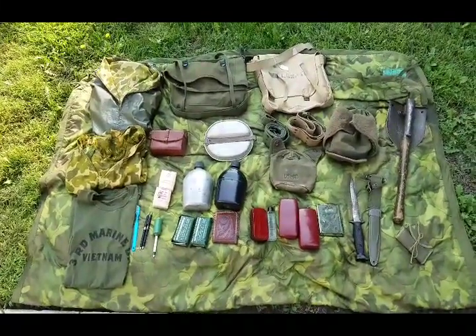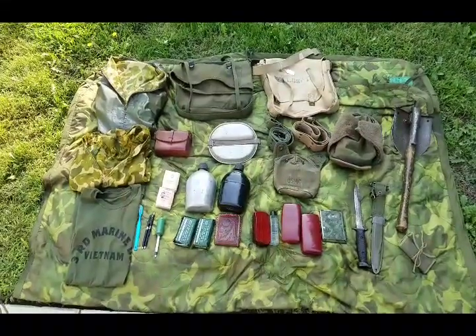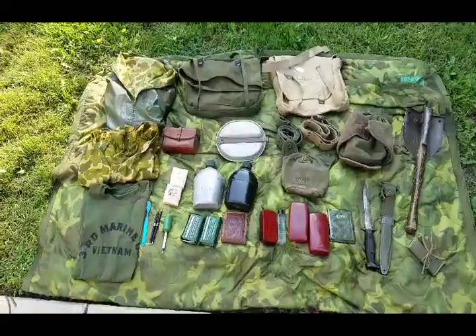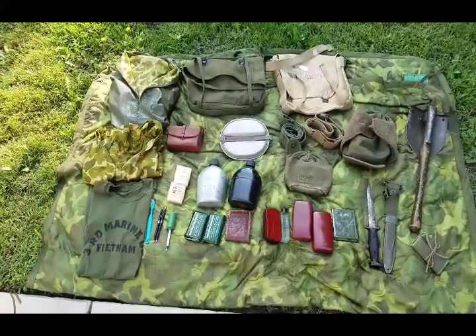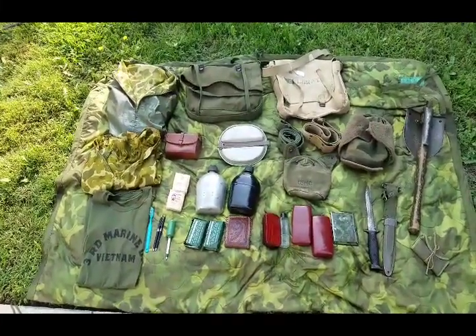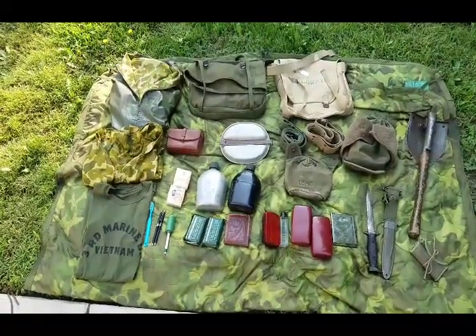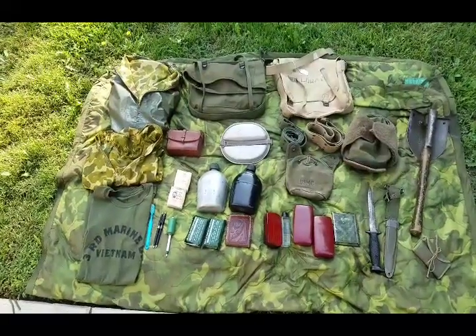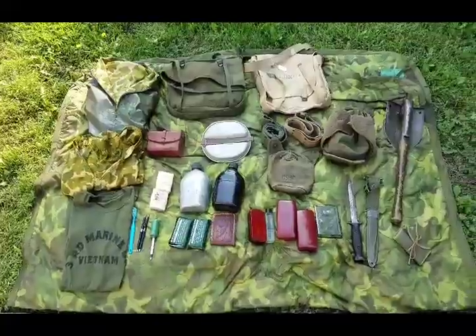Yeah guys, this is pretty much everything I bought for the past month. Let me know — let's take a vote: would you guys rather me make a Marine impression or a mid-war Army impression? My Marine impression is going to be late war, so 70 to 71. My Army impression is going to be the 173rd. Just leave it down in the comments and let me know. I'll go ahead and catch you later — thank you.